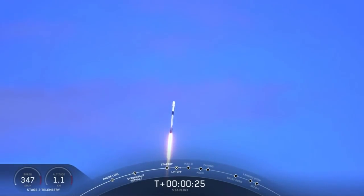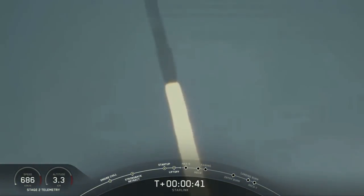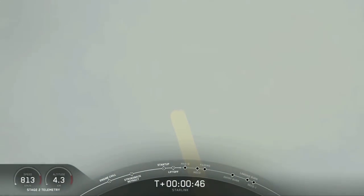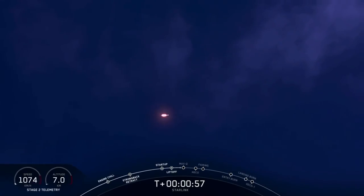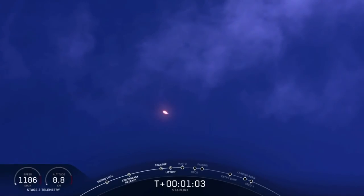Station 1 profit nominal. Power and telemetry is nominal. We are T plus 55 seconds into launch and we've had an on-time liftoff and a beautiful view of the Falcon 9 vehicle making its way to orbit.